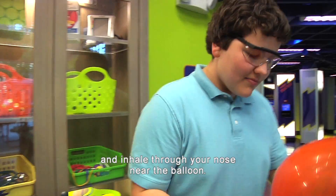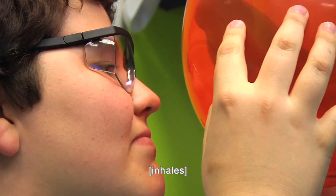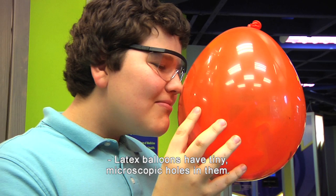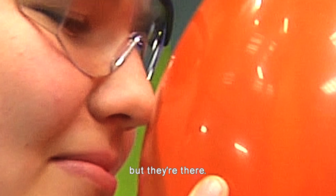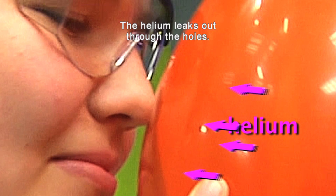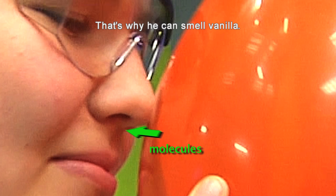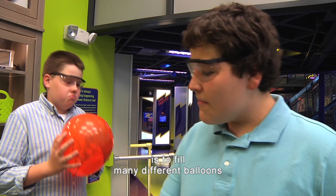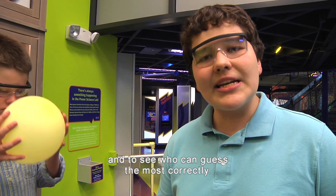Shake the balloon and inhale through your nose near the balloon. What happens? It smells like vanilla. Latex balloons have tiny microscopic holes in them. You can't see them with just your eyes, but they're there. That's why helium balloons stop floating after several hours — the helium leaks out through the holes. So the molecules from the vanilla extract move through the same holes and up his nose. That's why you can smell vanilla.